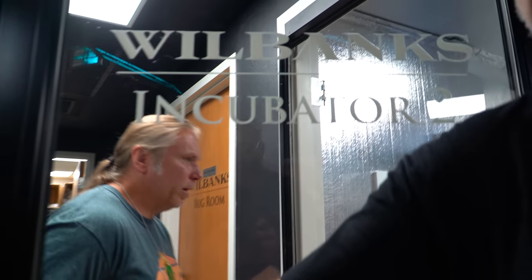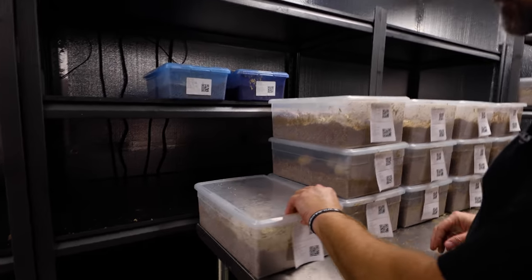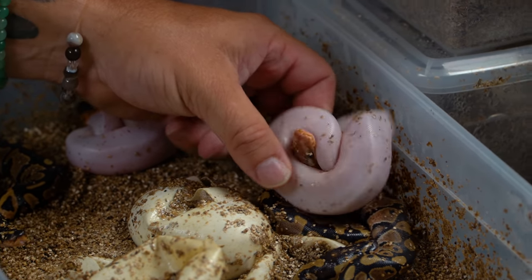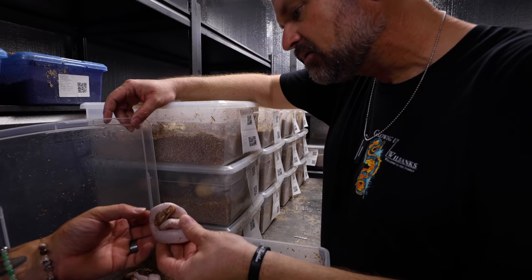We're at incubator number two — this is a lot of eggs. They actually have three incubators on facility and have been rotating through them. There are a bunch of babies hatching. Already we've got a banana pied here — banana pied yellow-bellied to het pied.